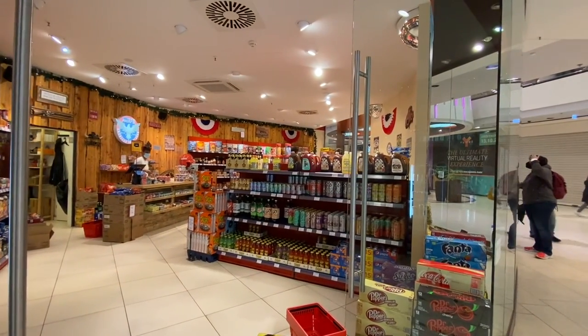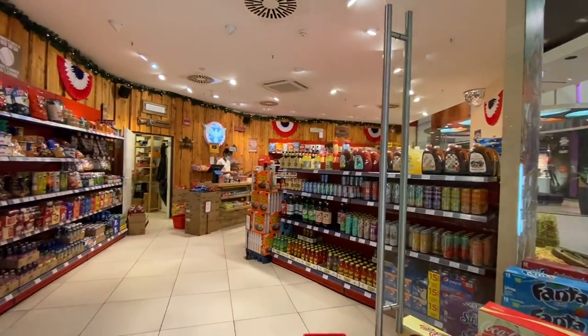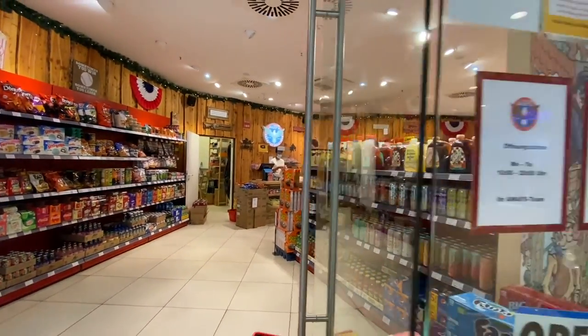Reese's Puffs, A&W Root Beer, Sweet Tea, Dr. Pepper — what else can't you get in German stores? They've got it here.